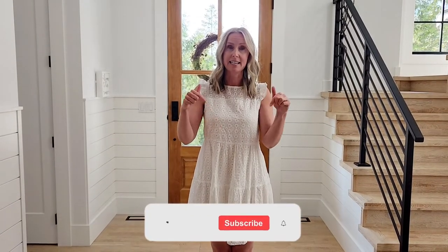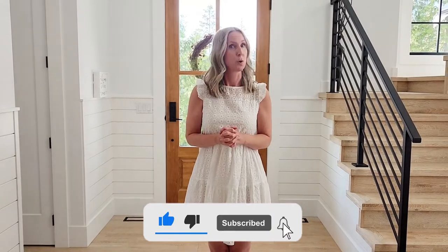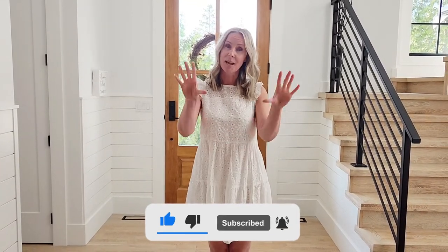Alright, that is the end of my Shein review! If you do purchase pieces and you don't like them, make sure you're donating or selling them on a reseller like Poshmark — there are a lot of people who would love your clothes. Something old for you is new for them, so recycle your clothing. Thanks for watching — I'd love to hear your comments in the comment section below, and don't forget to hit subscribe so you don't miss out on any of our latest videos!